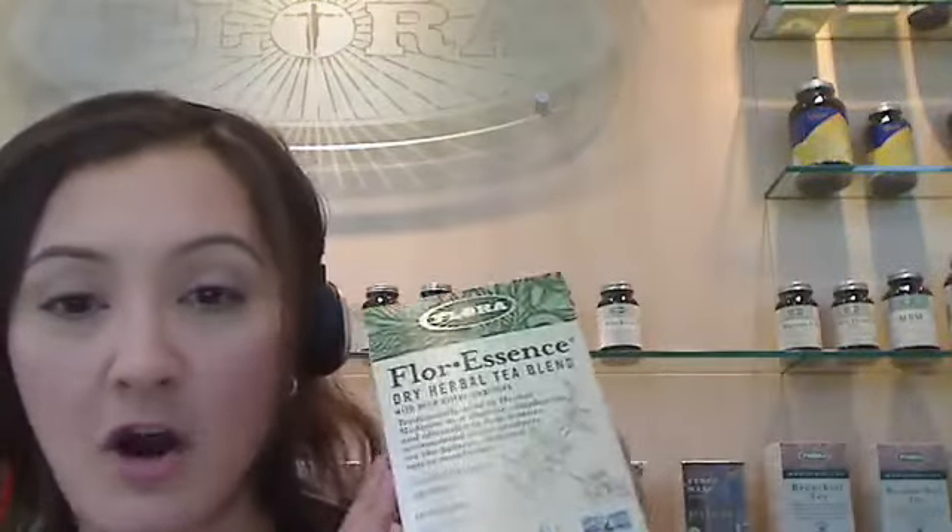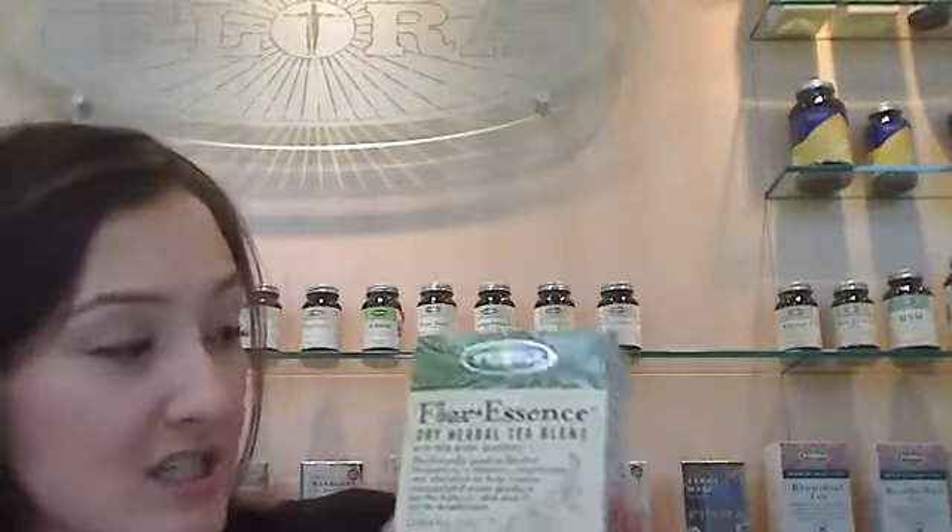One product you might not know we have is the Florescence Dry Herbal Tea Blend. You can actually make Florescence at home from these herbal pouches — each box has three pouches in it. You would take the pouches home and prepare this yourself on your kitchen stove.